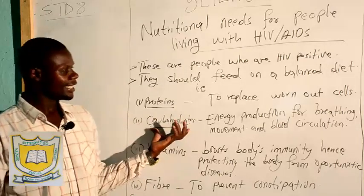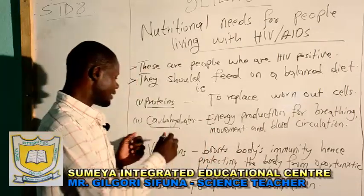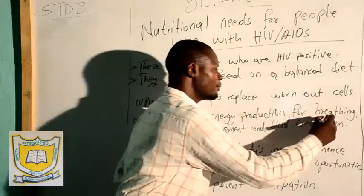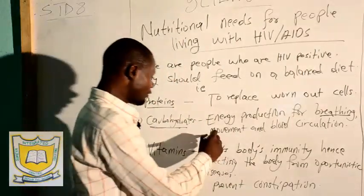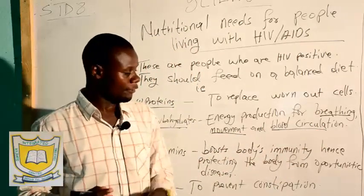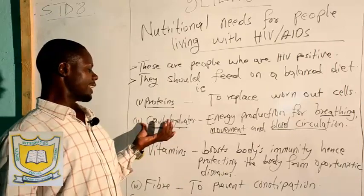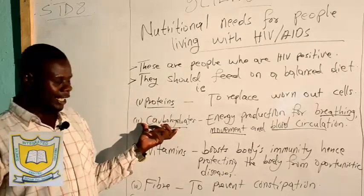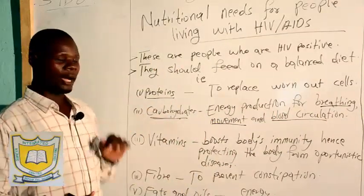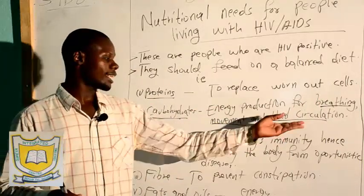What are the functions of carbohydrates in the diet of a person who is HIV positive? Carbohydrates is a type of nutrient that provides energy to the body. These people are also working, and sometimes they have a rough time breathing and moving from one place to another. For blood to move from the heart to other parts of the body transporting oxygen also needs energy. So carbohydrates provides energy for breathing, for movement, and also for blood circulation in the body.